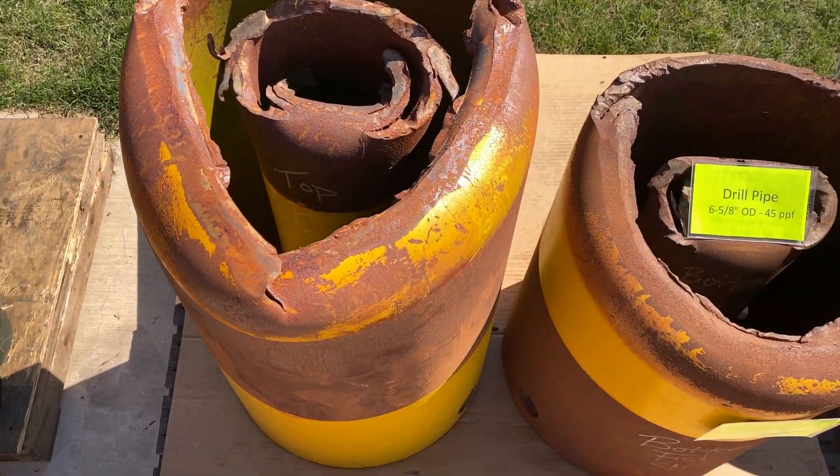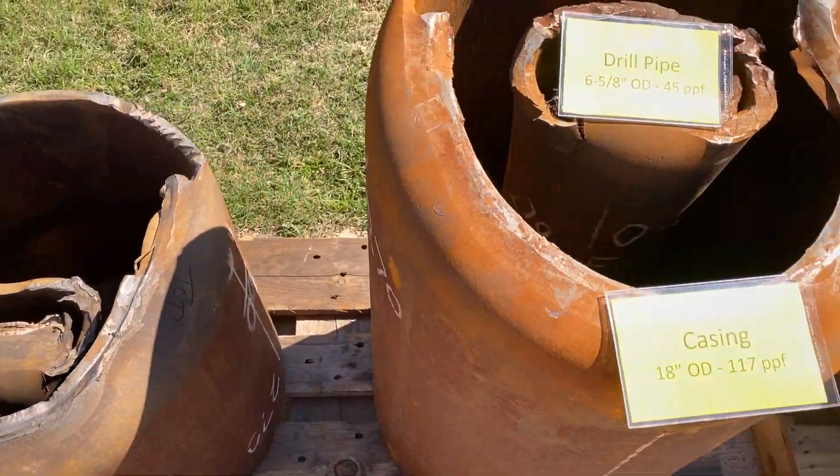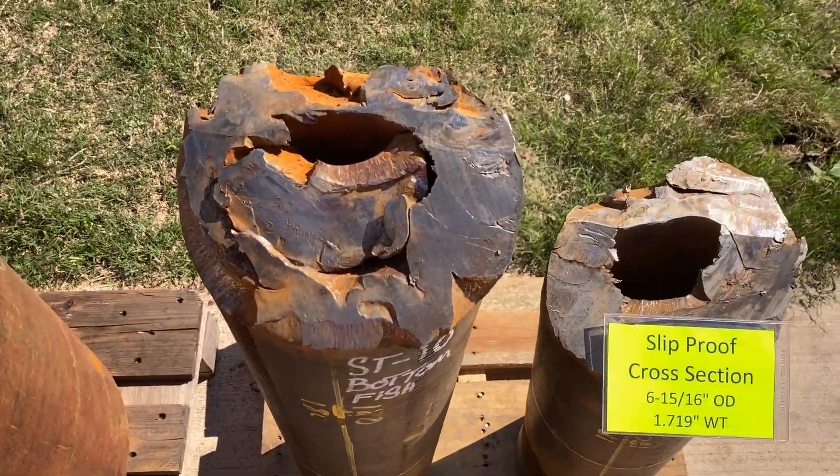We're currently working with Transocean on future deployments for this great technology. While most developments in shearing tech have been incremental, KBOSS is a huge leap forward in terms of capability and reliability.